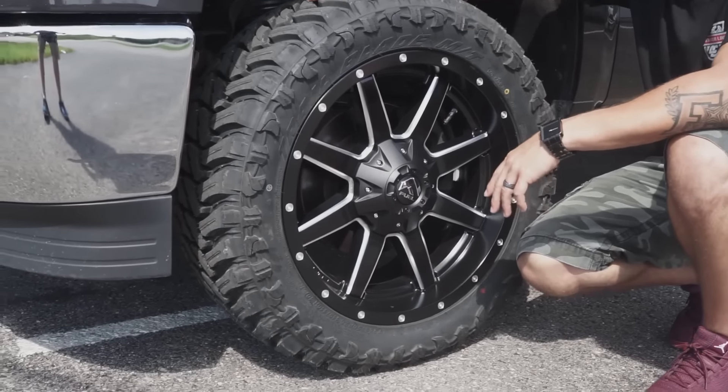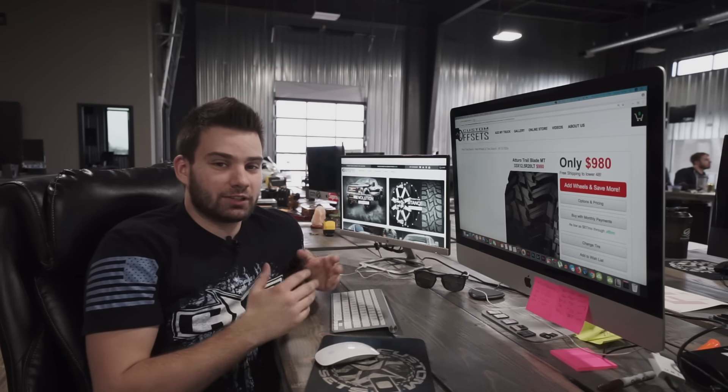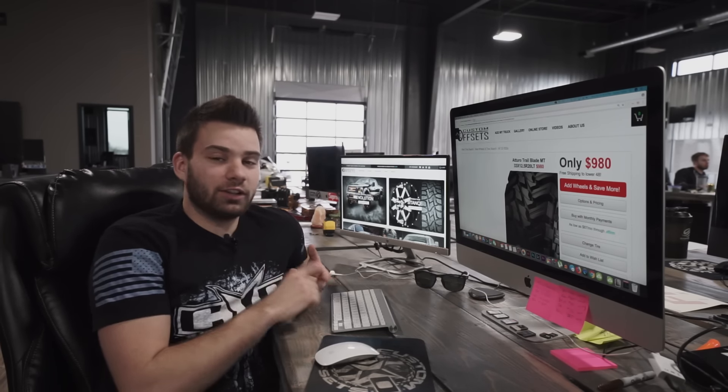If there's another video you guys want to see — any top five videos — drop them in the comments below and let us know what you want to see. Hope you enjoyed this one, kind of throwing out some budget tires. If you're looking to save a little bit of money but still want to build your truck, definitely check out customoffsets.com. We can usually hook you up with the best package prices, and we also sell lift kits, spacers, lighting — everything you need to build your truck, all on customoffsets.com.